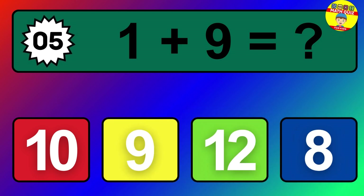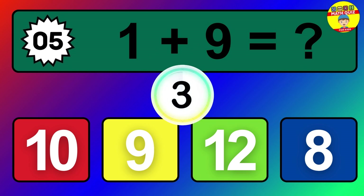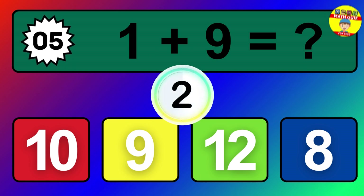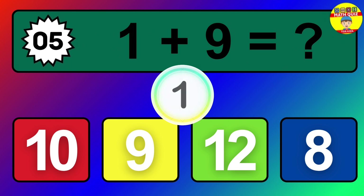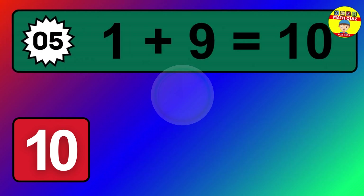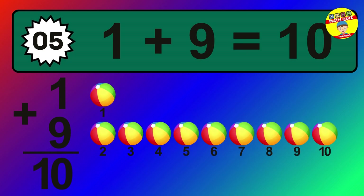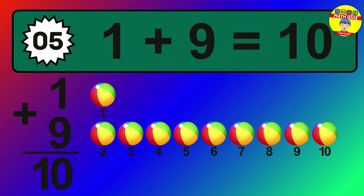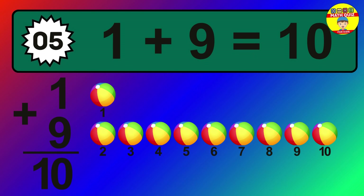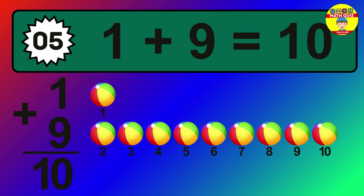Question 5. 1 plus 9 equals what? The answer is 1 plus 9 is 10. Let's count it: 1, 2, 3, 4, 5, 6, 7, 8, 9, 10.